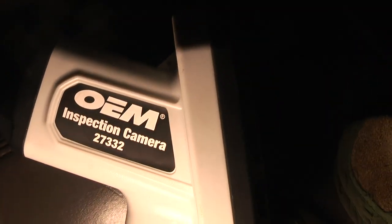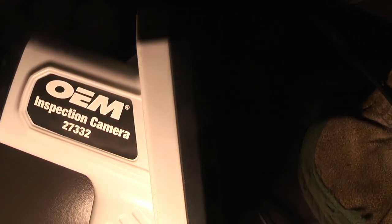It's an inspection camera from AutoZone. It's like $140 just to rent it, but it doesn't cost anything — you just have to put a $140 deposit on it at AutoZone. I cannot believe there's already maggots in there eating this thing alive. I mean, it's a dead mouse in my air conditioning system.